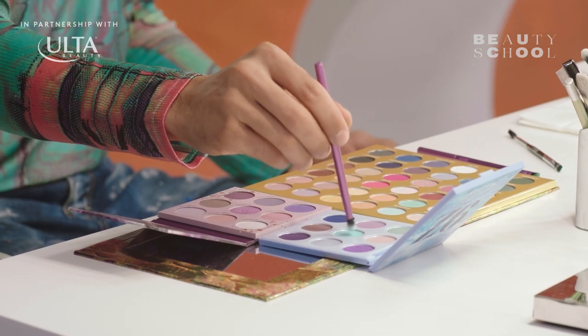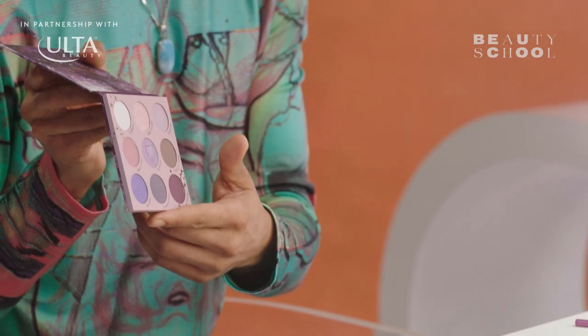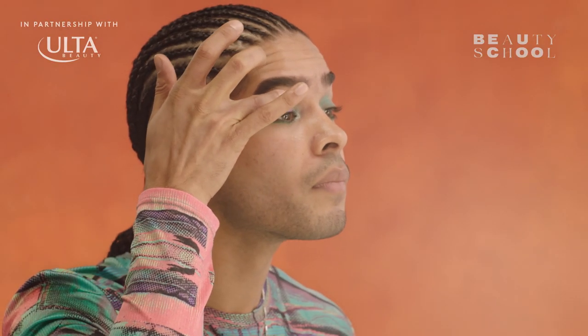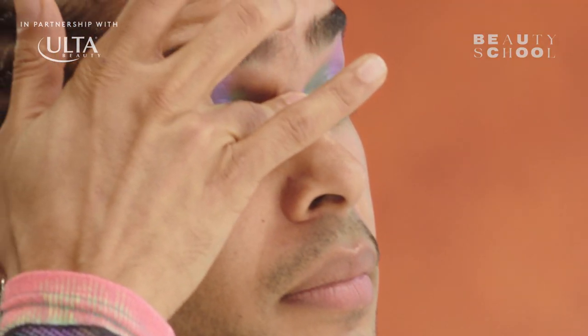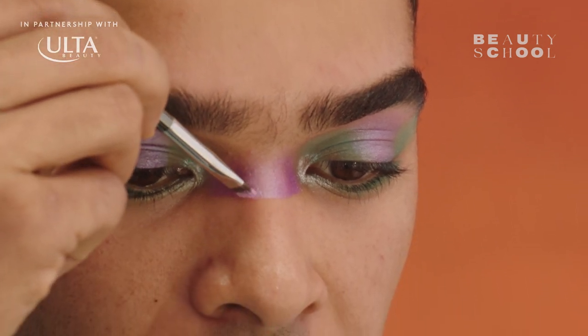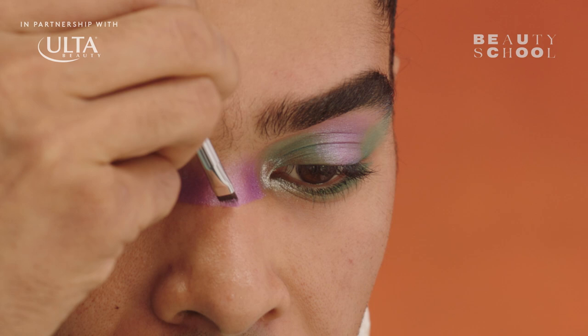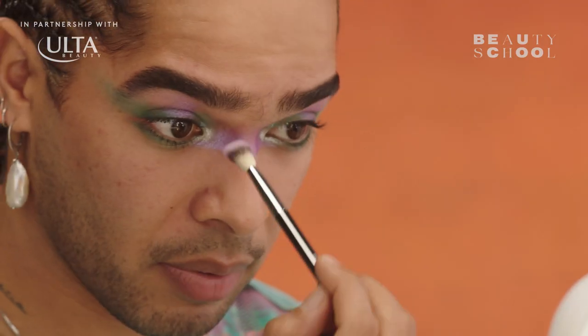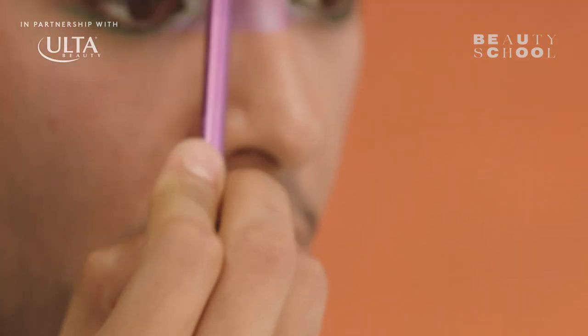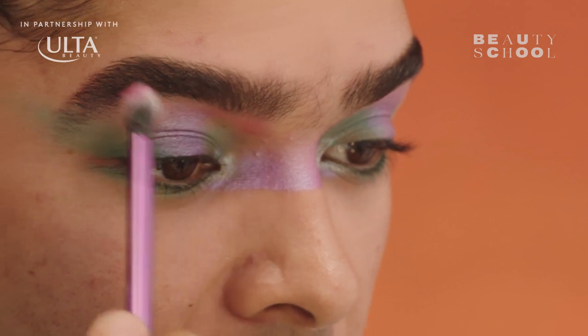I'm going to take this powder blue from this Morphe palette to reinforce the liner that I put on the inner corner. I'm just highlighting my inner corner with Cuff. Now I'm going to apply a little bit of Sunbird from the ColourPop palette over the center of the lid and connect from one inner corner to the other with the same color. I'm using a very precise pencil to firm up the line I created — the top line I'm going to keep blended and blurry. I'm going to use Lily Pink and Orchid Pink from the BH Cosmetics palette right under the inner corner of my brow bone.